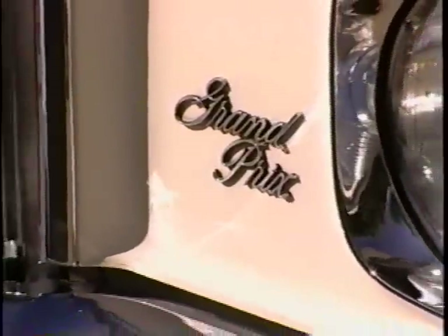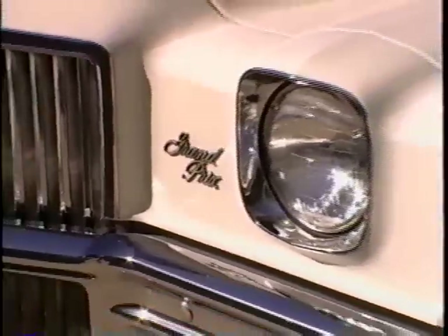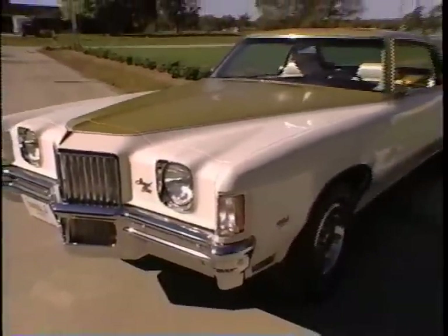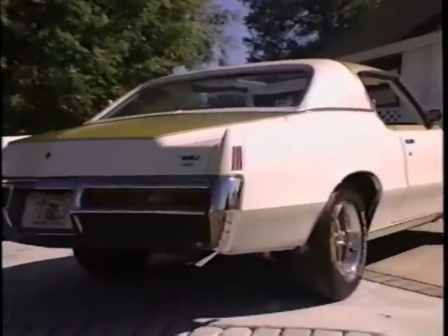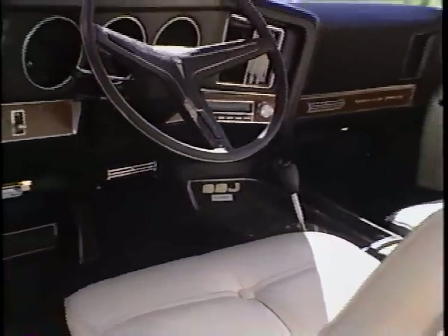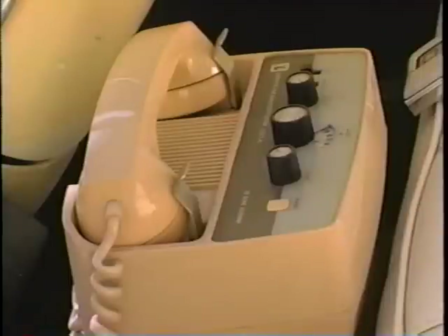Starting with a white or black Grand Prix Model J optioned according to the buyer's taste, Hurst applied fire frost gold paint accents to the hood, roof, and deck, installed a power sunroof and a vinyl landau top, and completed the assembly according to the customer's order with options like Hurst roll control, a digital computer, and even a mobile phone.